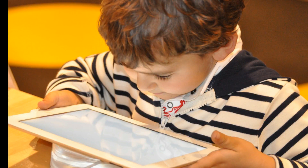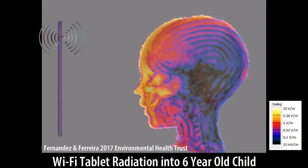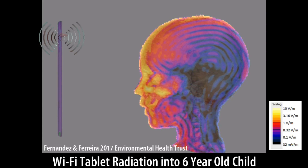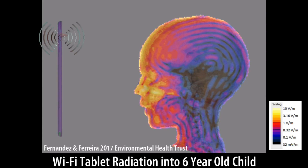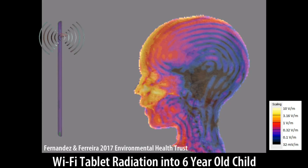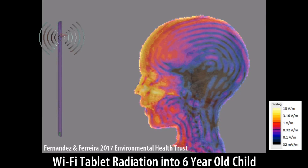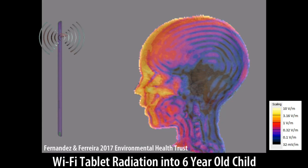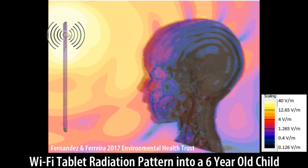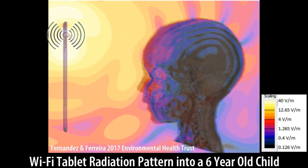We can also take a closer look at the Wi-Fi field in the brain by using different scales. We use anatomically based models of people, meaning we simulate the absorption of different parts in the body such as the skull, regions of the brain, the bones, eyes, and dozens of other tissues. These animations are slowed down by about 5 billion times. Most people are not aware that the waves of the Wi-Fi electrical fields oscillate 2 billion times a second through our bodies.